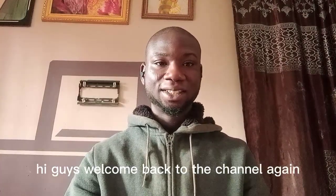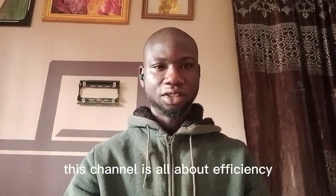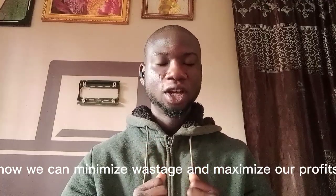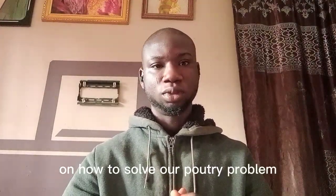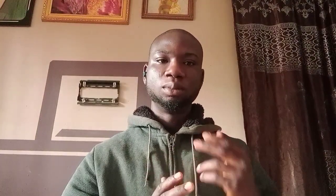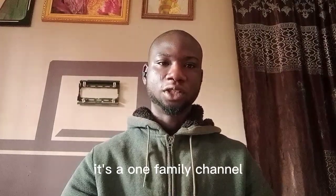Hi guys, welcome back to the channel again. This channel is all about efficiency — how we can minimize wastage and maximize our profits. We also look outside for information on how to solve our poultry problems. And if you have any problem, bring it up in this channel. We'll tackle it together. It's a one family channel.